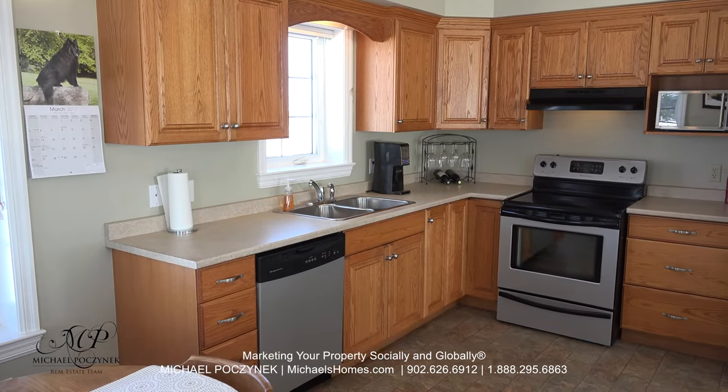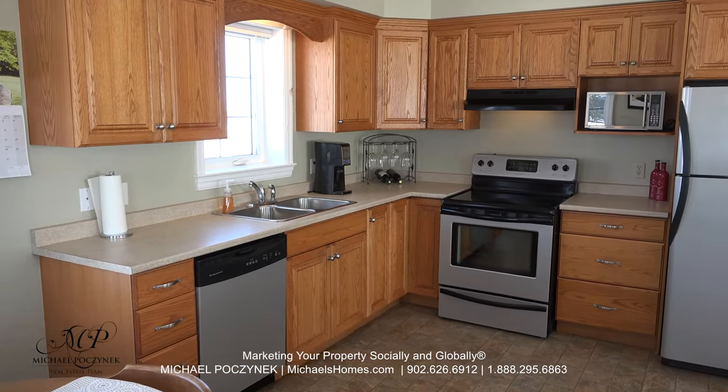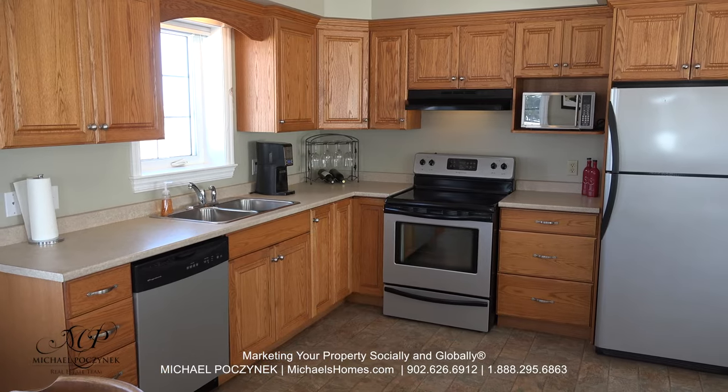The kitchen has tons of high-quality cabinets, a dishwasher, and beautiful water country views.